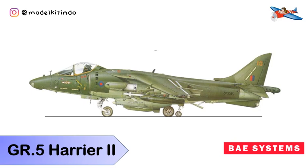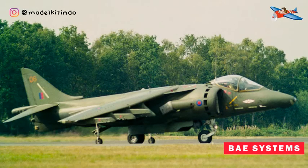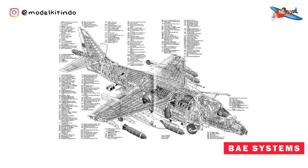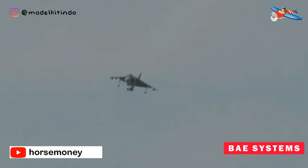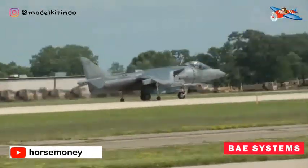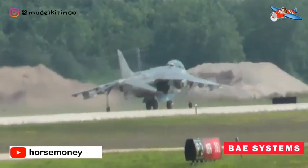Yang ketiga, BAe Systems GR-5 Harrier II. British Aerospace GR-5 Harrier II adalah pesawat jet vertikal short takeoff and landing atau VSTOL generasi kedua yang digunakan oleh Royal Air Force atau RAF dan Royal Navy atau RAAN sejak tahun 2006 hingga tahun 2010. Pesawat ini merupakan pengembangan terbaru dari keluarga Harrier jump jet dan diturunkan dari McDonnell Douglas AV-8B Harrier II. Di bawah organisasi Joint Force Harrier, baik RAF dan RAAN mengoperasikan Harrier II di bawah Komando Udara RAF, termasuk penempatan di atas kapal induk kelas Invincible Angkatan Laut.